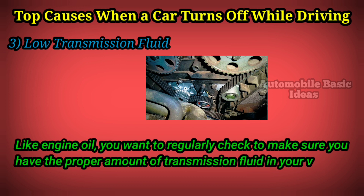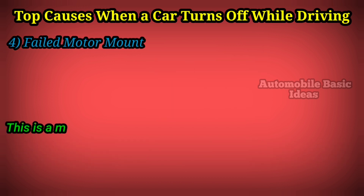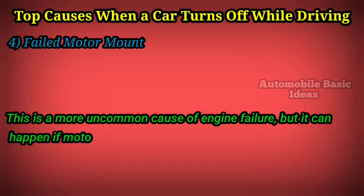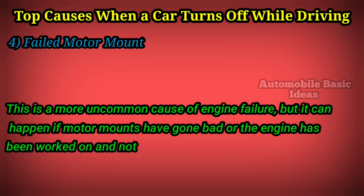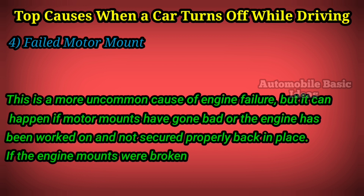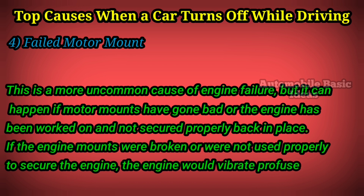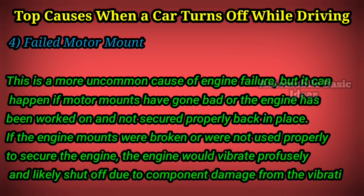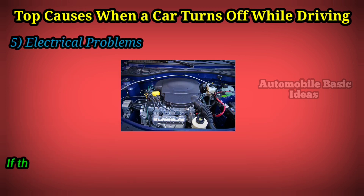Like engine oil, you want to regularly check to make sure you have the proper amount of transmission fluid in your vehicle. Four: failed motor mount. This is a more uncommon cause of engine failure, but it can happen if motor mounts have gone bad or the engine has been worked on and not secured properly back in place. If the engine mounts were broken or not used properly to secure the engine, the engine would vibrate profusely and likely shut off due to component damage from the vibration.